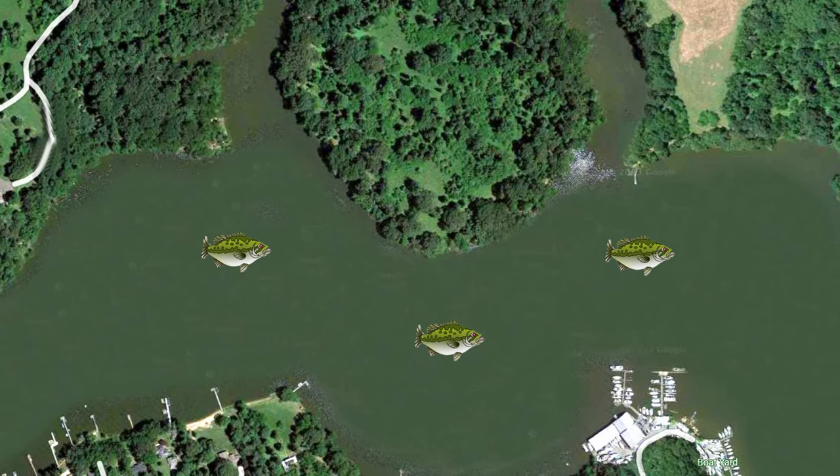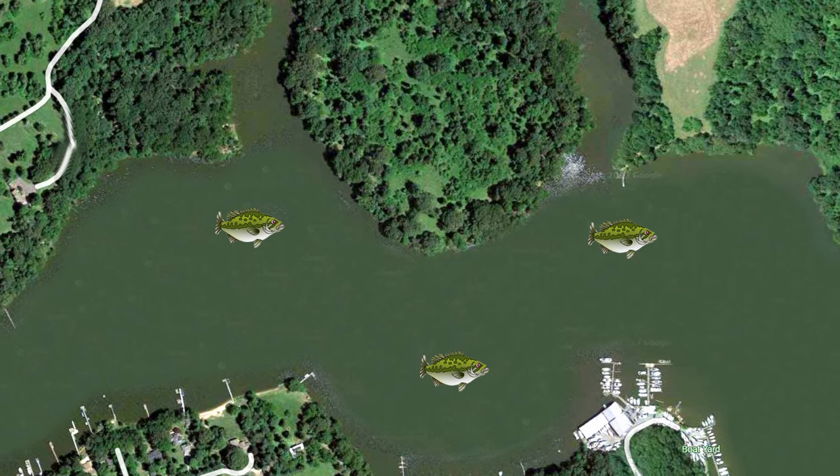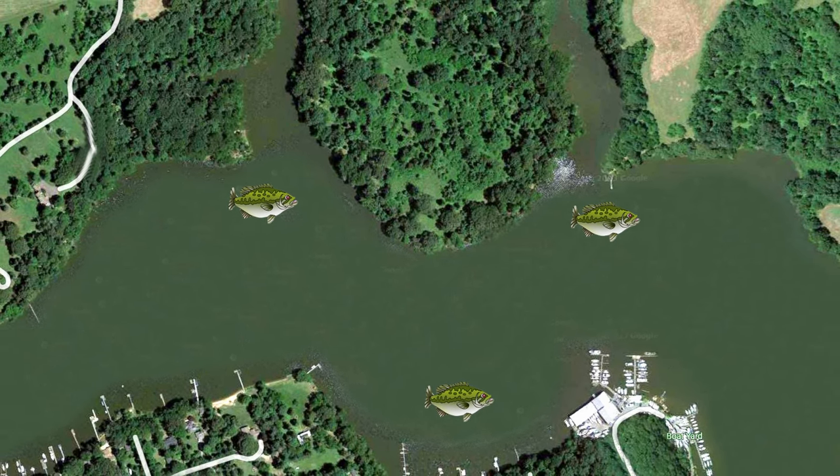To figure out why red works so well during the pre-spawn, we need to talk about what these fish are actually doing during this time of year. During the pre-spawn, bass are just now coming out of their winter haunts and moving into staging areas to feed up for the spawn.